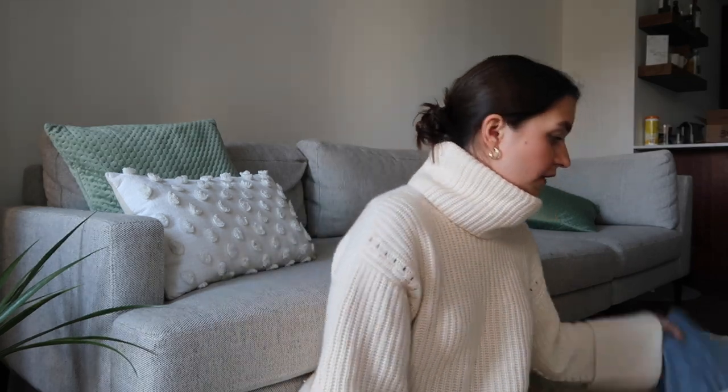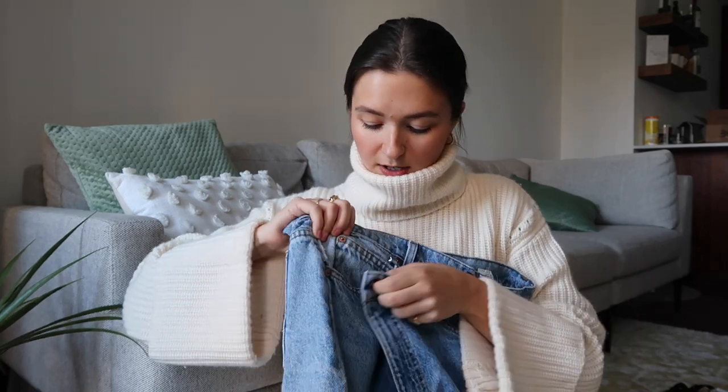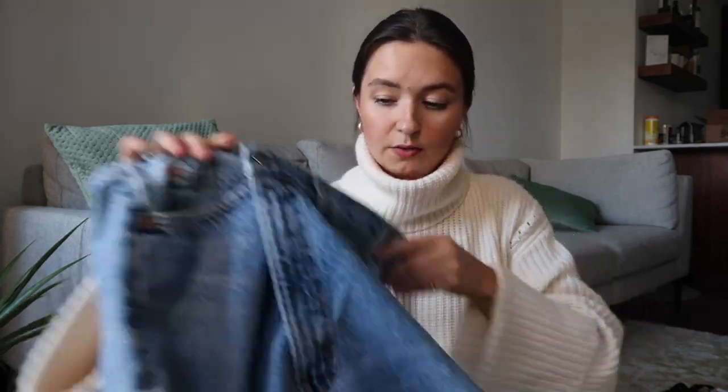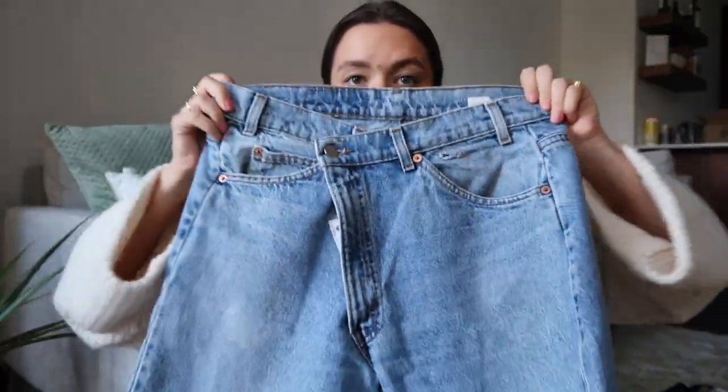So first things first — these technically were not bought at a thrift shop, but they are part of Urban Outfitters' Urban Renewal Program, where they take old vintage items and kind of make them new again. These are my second favorite pair of jeans. These are Levi's Crossover Jeans — originally 505s that were remade to have this crossover button situation right here.